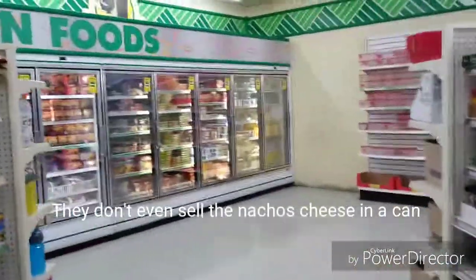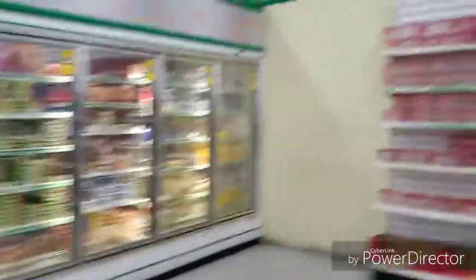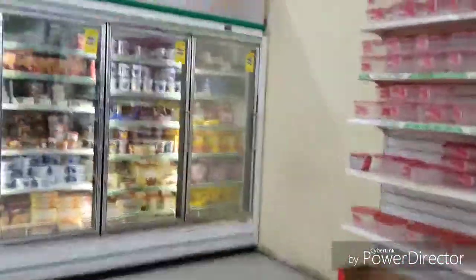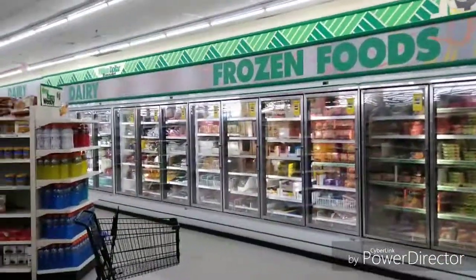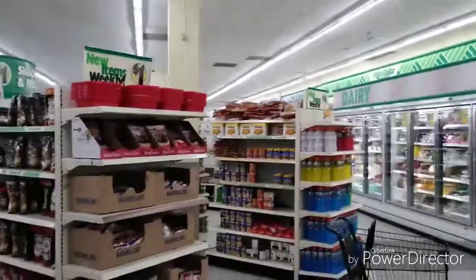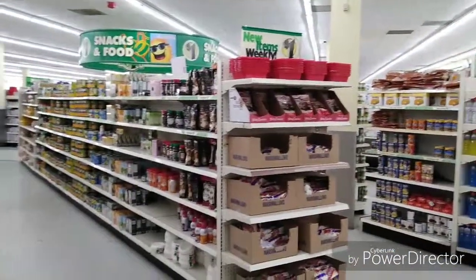They don't got the cheese can stuff, but let me show y'all our food section — this is our food section, this is the frozen food area. Let me show you this is our frozen food section right here, and that's the little dairy area — that's our little grocery section back here.